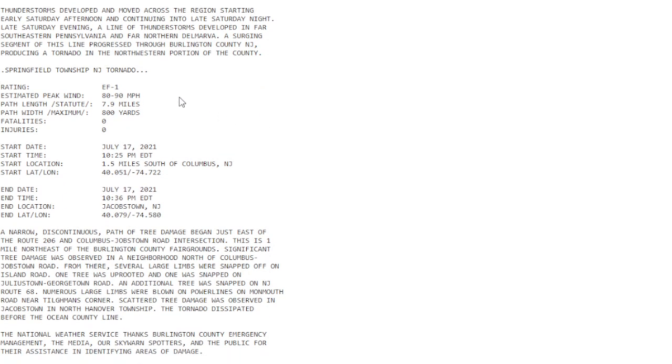This is the tornado in Springfield Township, New Jersey — an EF1, with peak winds of 80 to 90 miles an hour. It stayed on the ground for 7.9 miles. That is very unusual. Path width was 800 yards. It occurred on July 17th at 10:25 p.m., 1.5 miles south of Columbus, New Jersey, and it was on the ground for 10 minutes.